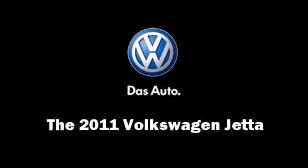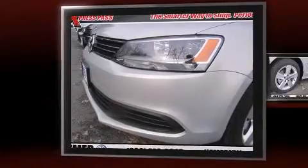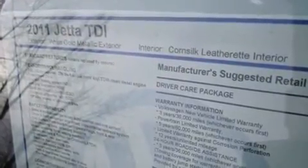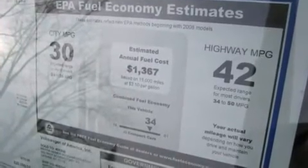Come test drive this 2011 Volkswagen Jetta. This four-door, five-passenger sedan stands out among competitors in its class. It features a front-wheel drive platform, an automatic transmission, and a two-liter four-cylinder engine. Turbocharger technology provides forced air induction, enhancing performance while preserving fuel economy.